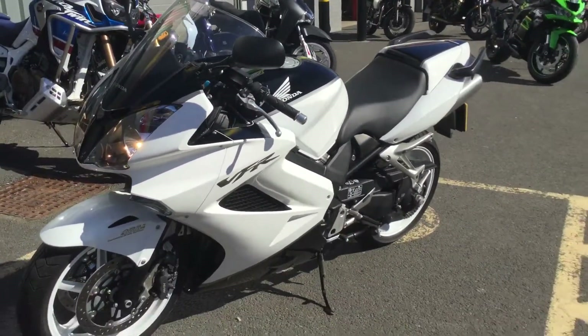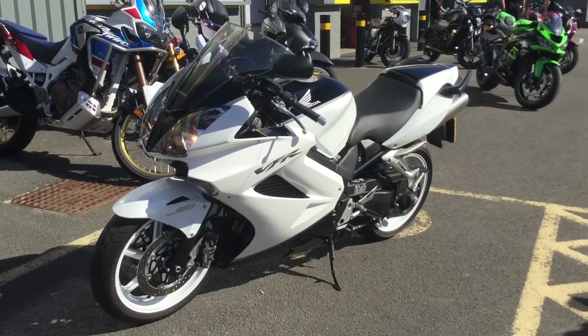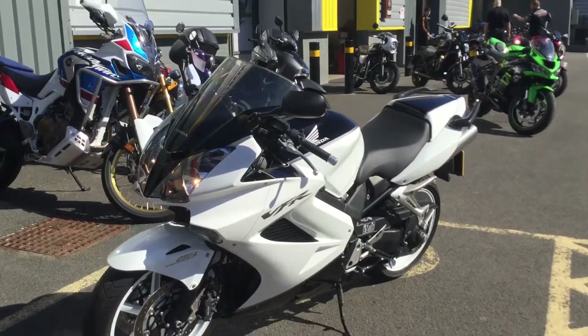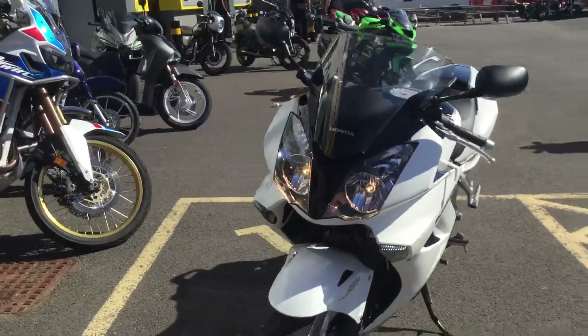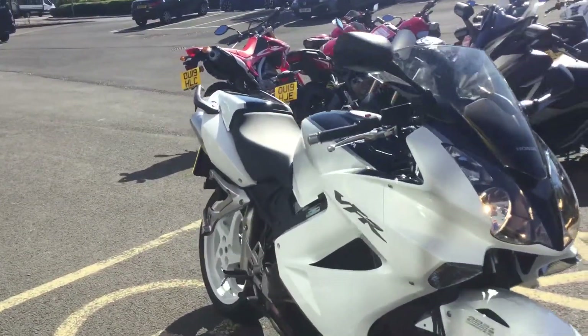We supply a three-month warranty free of charge, and we do have the option of extended warranty packages should you be interested. We can also offer competitive finance on the bike, and we'll accept part exchange on this bike as well. So I don't expect this bike to be here very long at all — it's really nice.